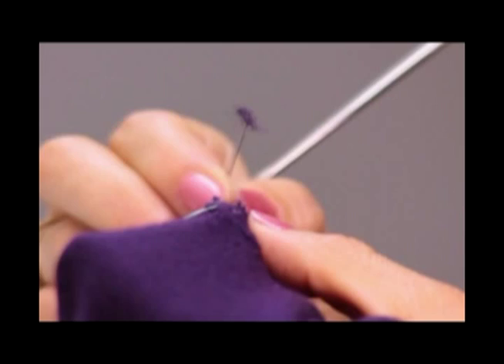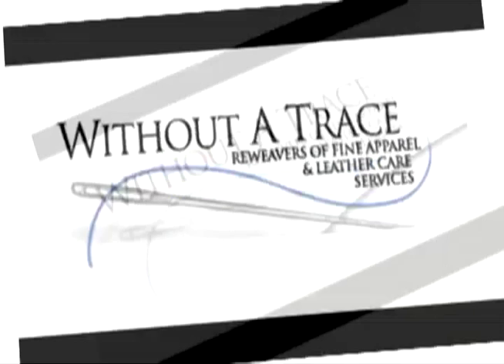Don't worry, we can help. Fine garments require expert hands when sharp edges rip a hole in your clothes. The fabric repair techniques at Without a Trace can bring your garment back to life.